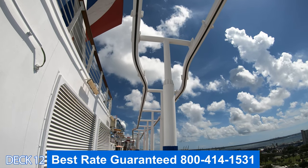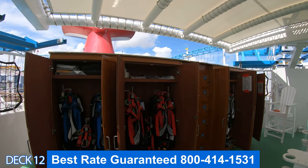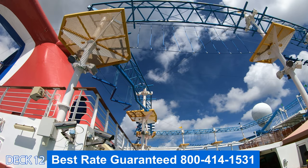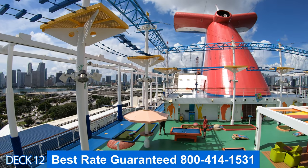Right out here is the sky ride. The sky ride is a lot of fun. What you're going to do is bicycle all the way around the back of the ship. And after that, why don't you hit the ropes course, where you can walk all the way around the Sports Square.